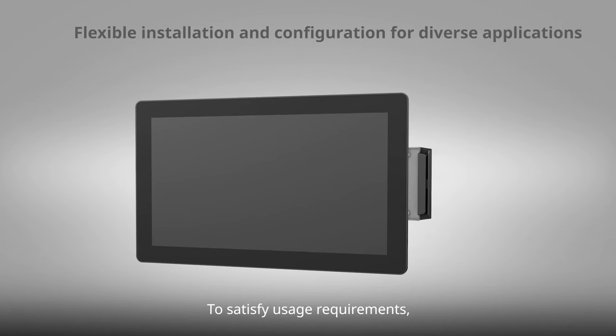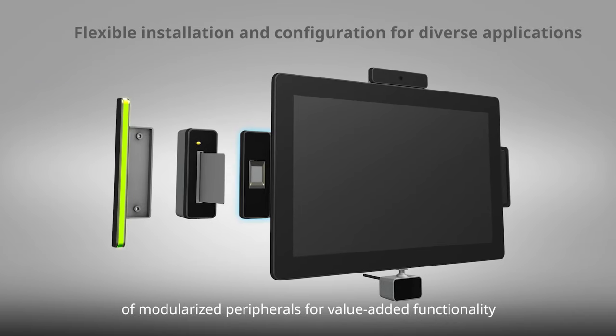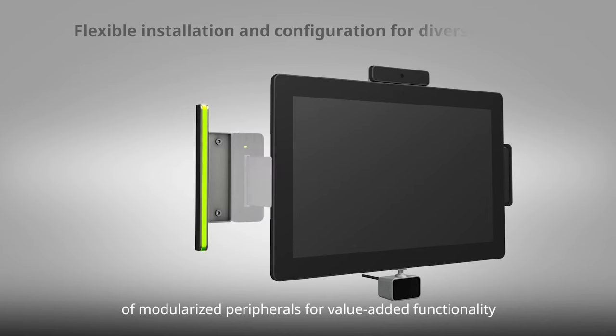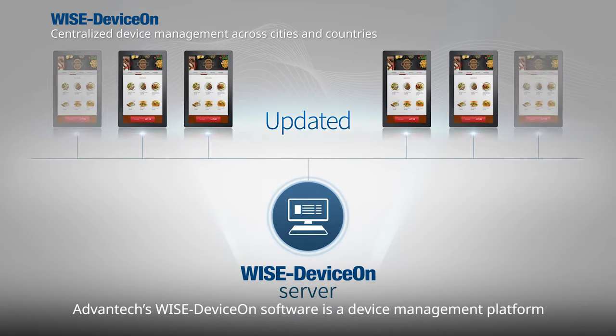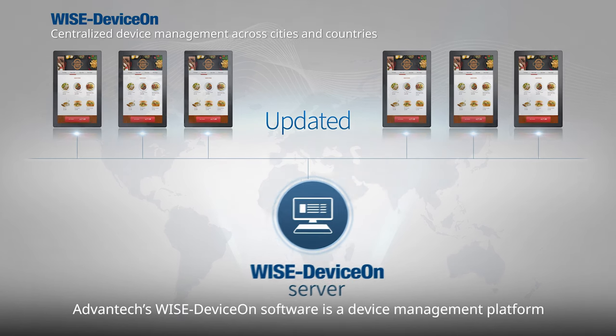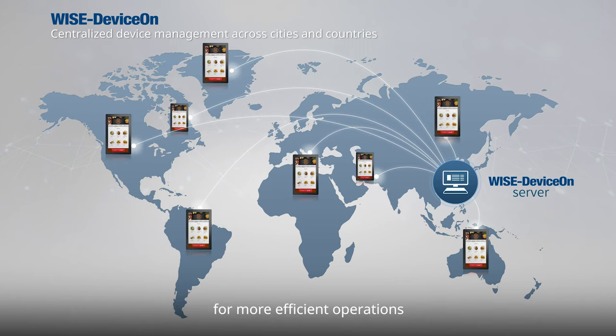To satisfy usage requirements, the UTC 100 can be integrated with a variety of modularized peripherals for value-added functionality. Advantech's WISE device-on software is a device management platform that enables remote access and management of field devices for more efficient operations.